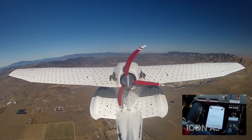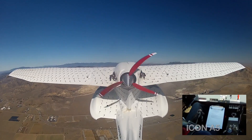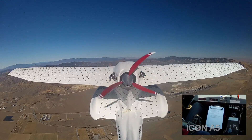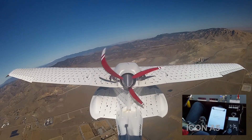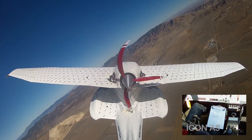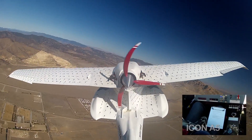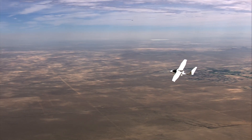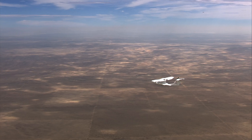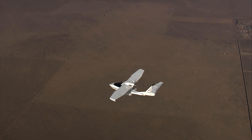To demonstrate the A5's controllability in a stall, ICON's test pilot held the airplane in a full stall and maneuvered the aircraft. He banks 30 degrees in either direction and retains full roll control even during the stall. The A5 responds normally and positively to control inputs even when stalled. Additionally, the A5 buffets under stall conditions to alert the pilot, so they can correct and resume normal flight.